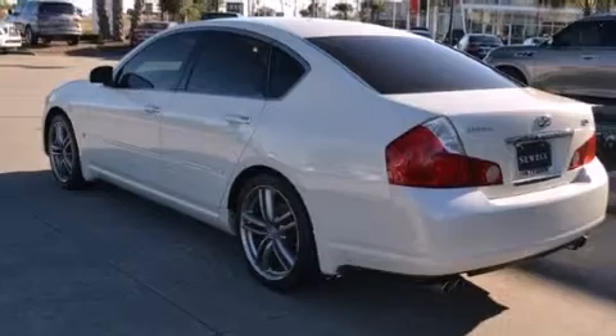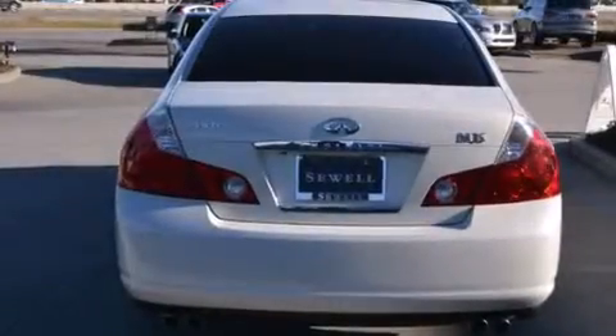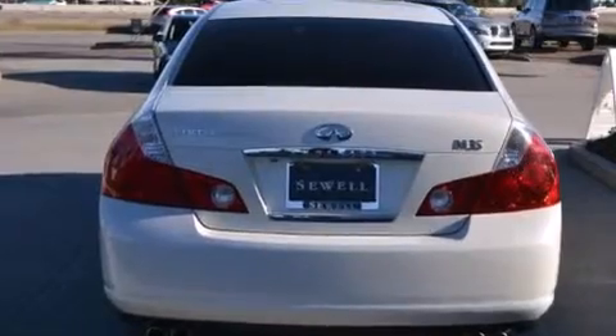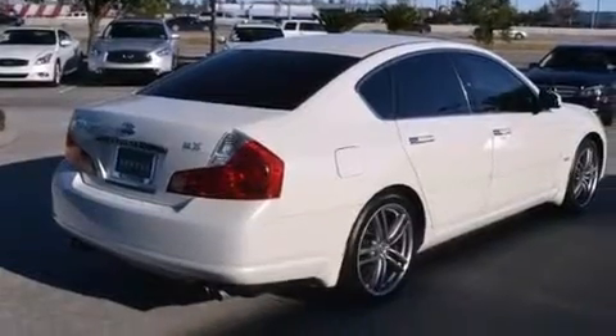All of the following features are included: Bluetooth cell phone integration, voice recognition, a low-tire pressure indicator, front multi-stage airbags, latch-ready child seat anchors, a first aid kit, air conditioning with automatic climate control, active front headrest, cruise control, and a sunroof that enables you to fill the cabin with fresh air at the push of a button.